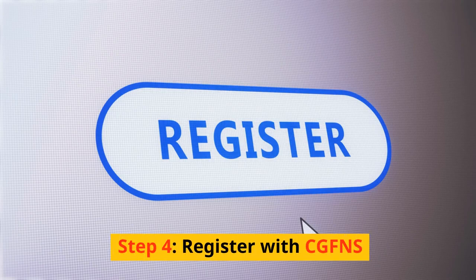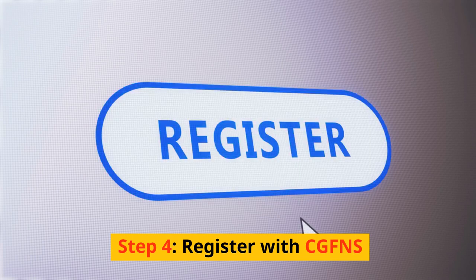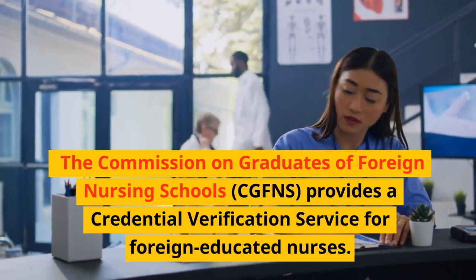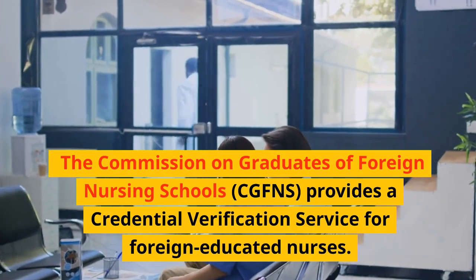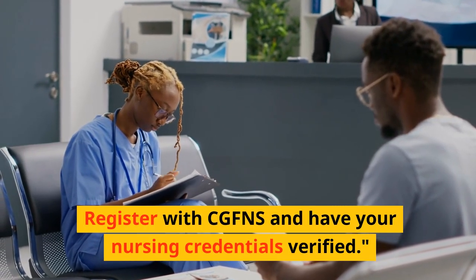Step 4: Register with CGFNS. The Commission on Graduates of Foreign Nursing Schools, CGFNS, provides a credential verification service for foreign-educated nurses. Register with CGFNS and have your nursing credentials verified.